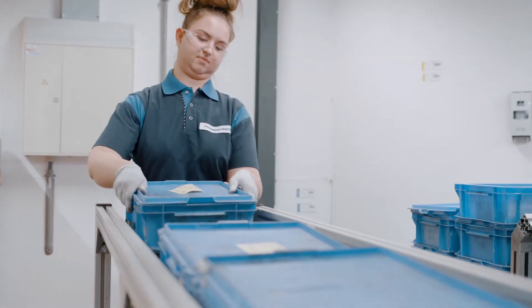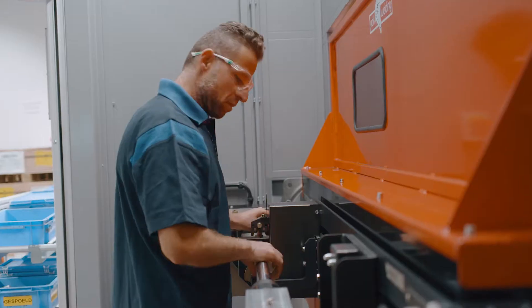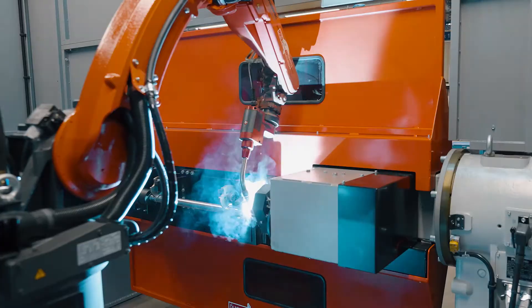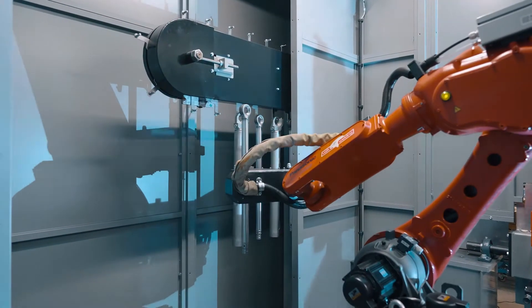Operator cycle times and machine times are accurately balanced to maximize the output. The welding robot can weld the cylinder and plunger sequentially as a pair, to then ergonomically hand it to the next assembly step.